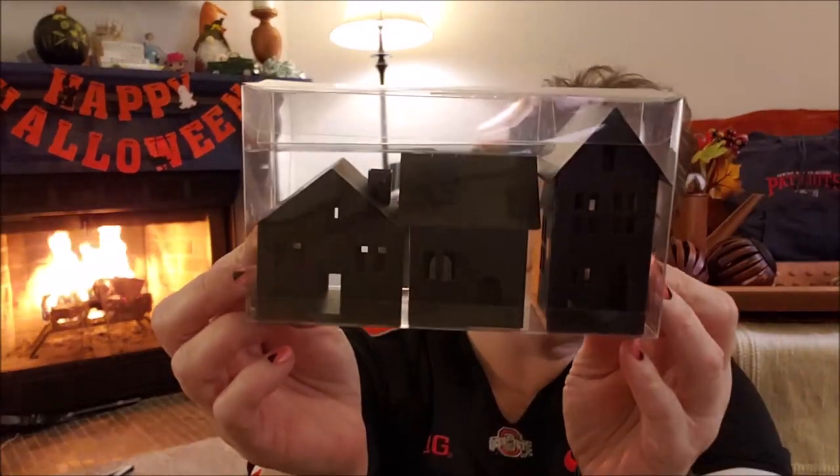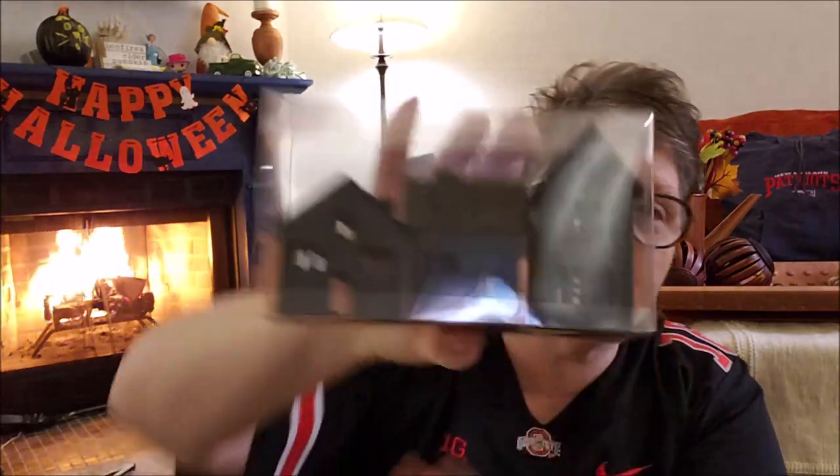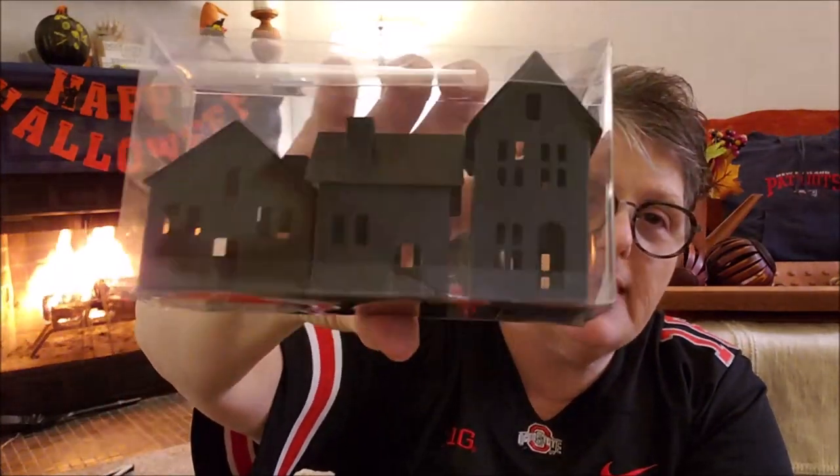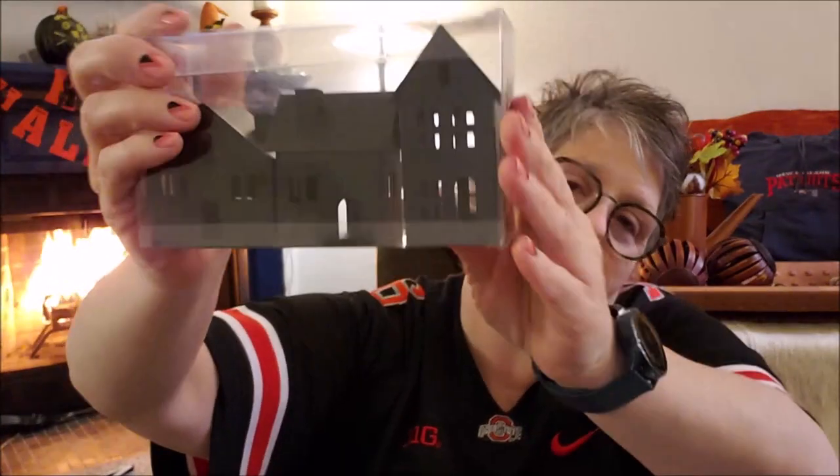So we'll start with Target. I picked up a three-pack of these little houses. I have three sets of shelves on my kitchen wall and I think these are going to be perfect for that. They're tiny metal houses and they were $5.